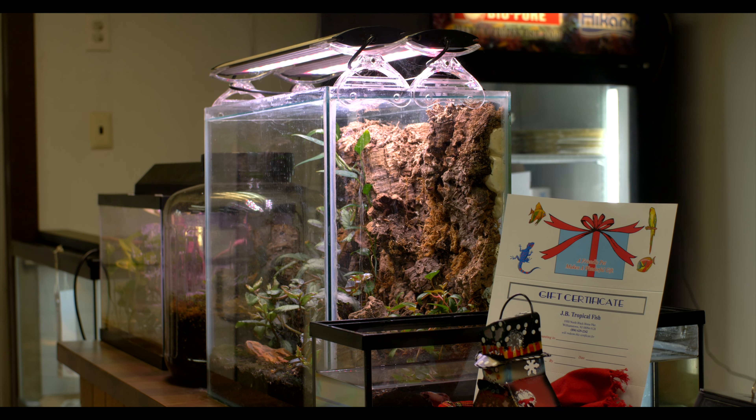This is our firefly, and she's a yearling. She can get up to about five feet in length. She's beautiful in her color.